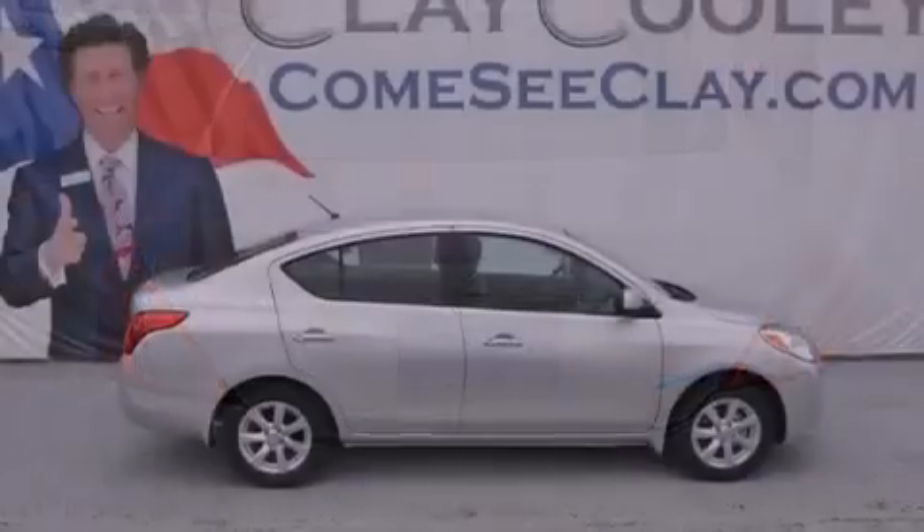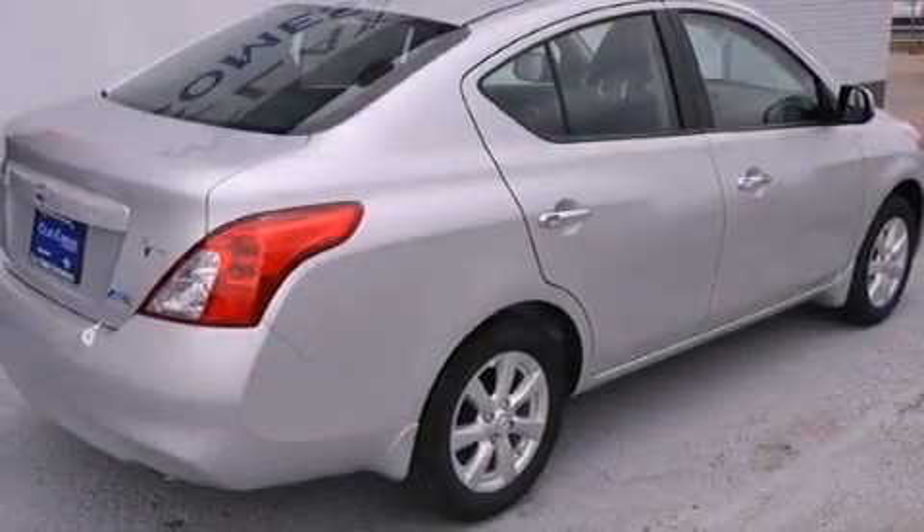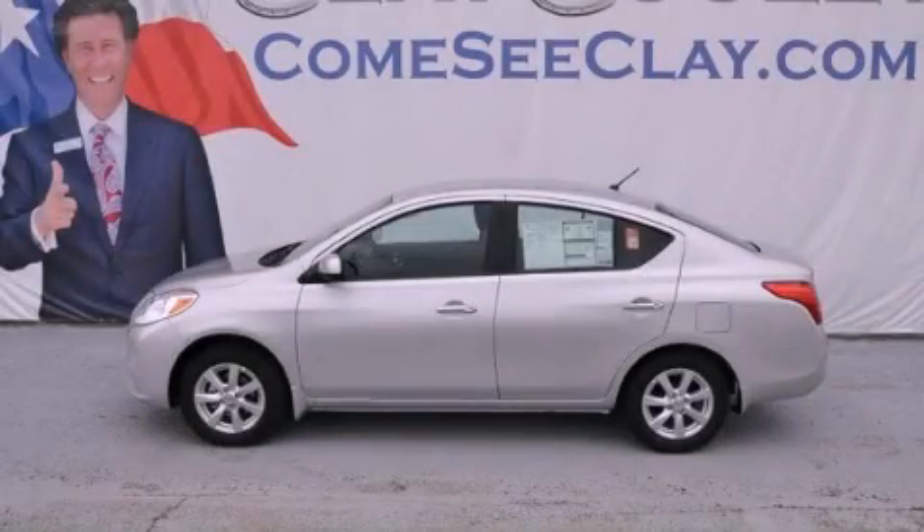With an EPA estimated rating of 35 miles per gallon on the highway, this automobile does not compromise its fuel efficiency for size, comfort, or fun. Please call today to reserve this vehicle for a test drive.